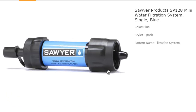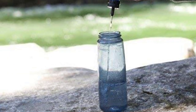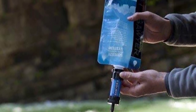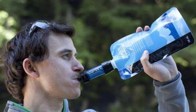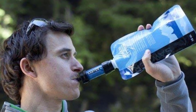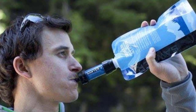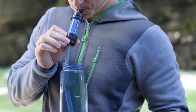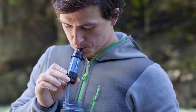Attach it to the included drinking pouch, standard water bottles, or use the straw to drink directly from a water source. With a filter life of up to 100,000 gallons, this system is built to endure. Store it close to your body to prevent freezing during cold-weather adventures.